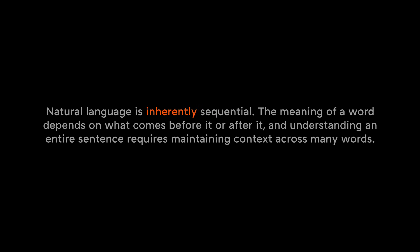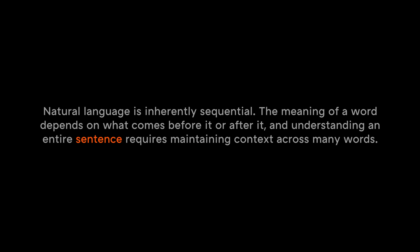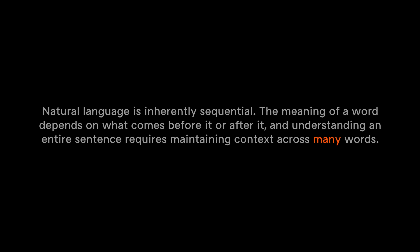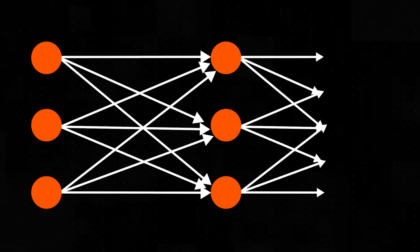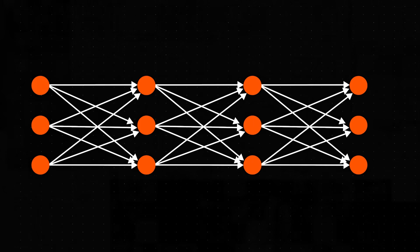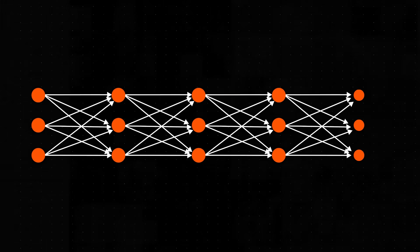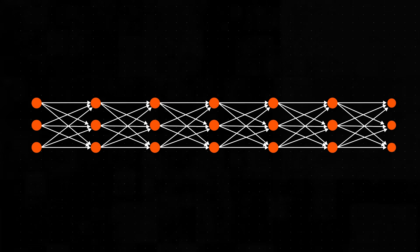One of the core challenges motivating early AI research was to get neural networks to understand sequences. Natural language is inherently sequential — the meaning of a word depends on what comes before or after it, and understanding an entire sentence requires maintaining context across many words. Early architectures, like feedforward neural networks, processed each input in isolation and weren't capable of understanding context, or they required inputs of a fixed length. So researchers developed recurrent neural networks, or RNNs, as a solution.